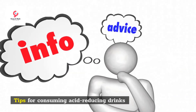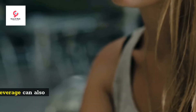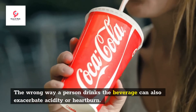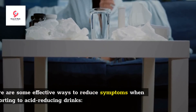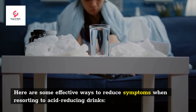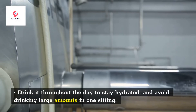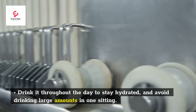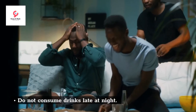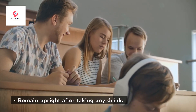Tips for consuming acid-reducing drinks: the wrong way a person drinks a beverage can also exacerbate acidity or heartburn. Here are some effective tips: drink throughout the day to stay hydrated and avoid drinking large amounts in one sitting, do not consume drinks late at night, and remain upright after taking any drink.